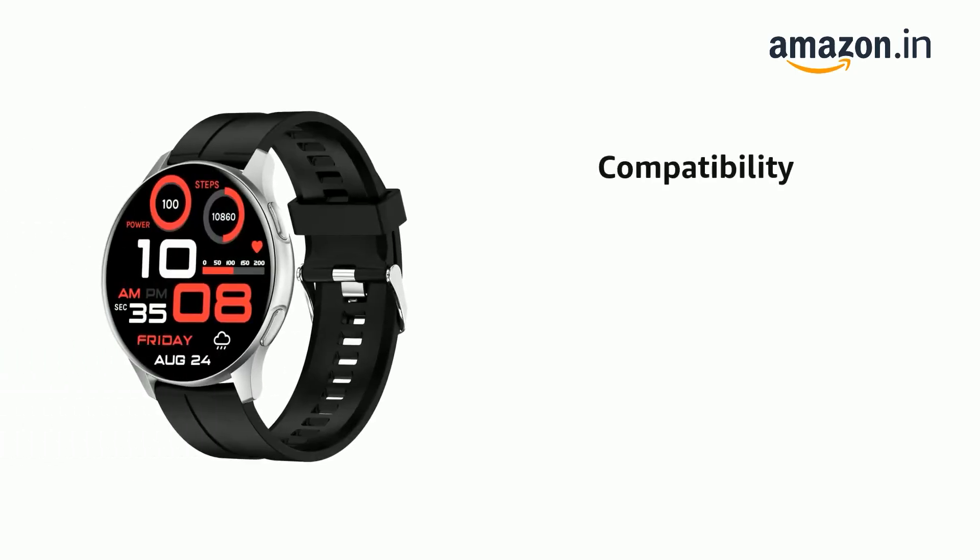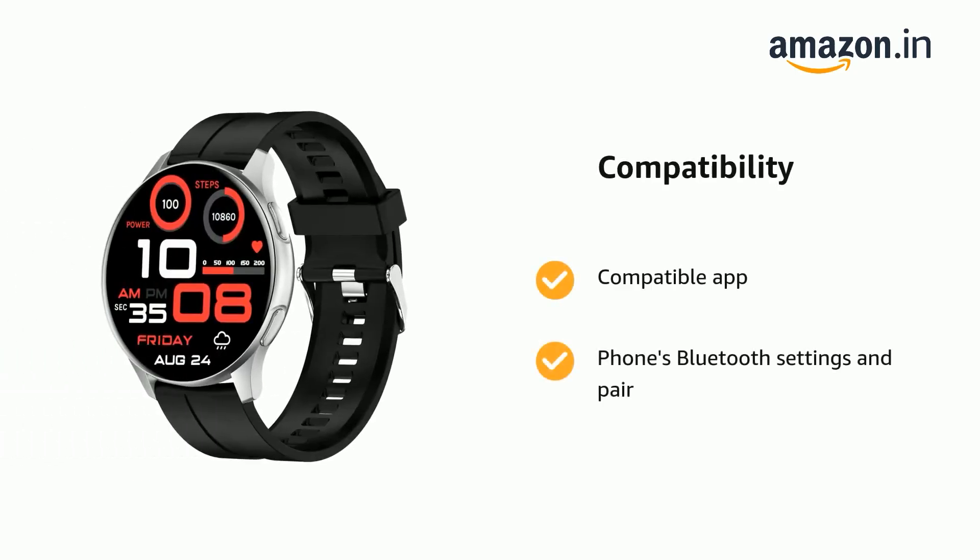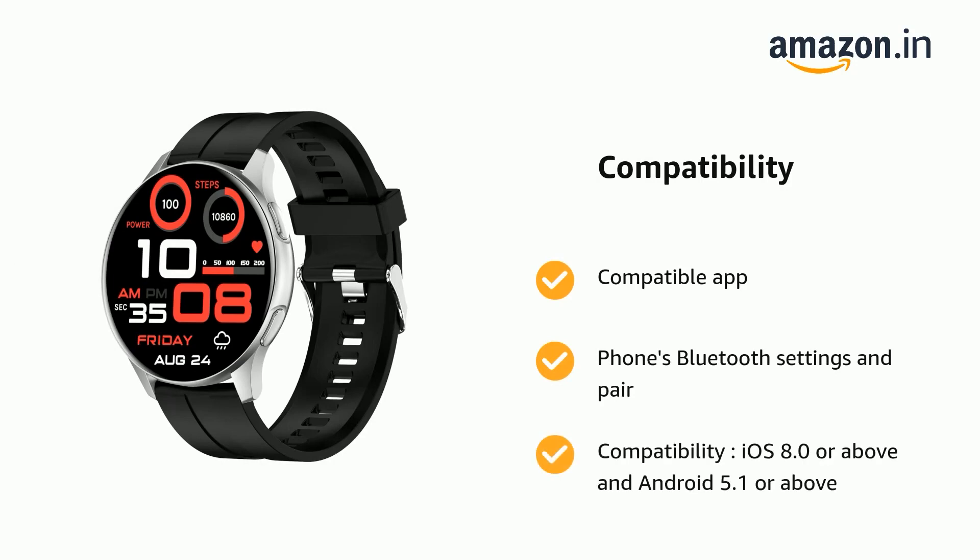It supports a compatible app on phones via Bluetooth settings and pairing. Compatibility includes iOS 8.0 or above and Android 5.1 or above.